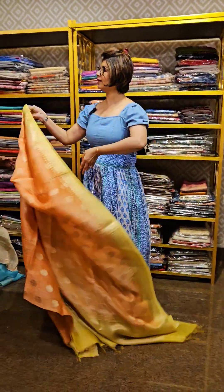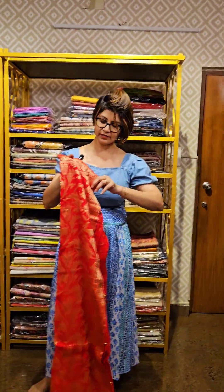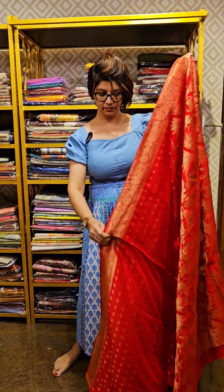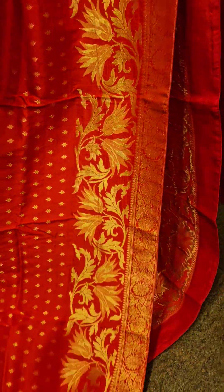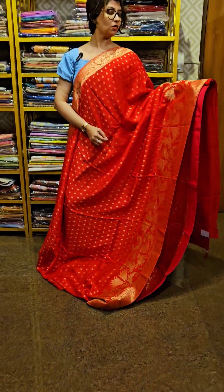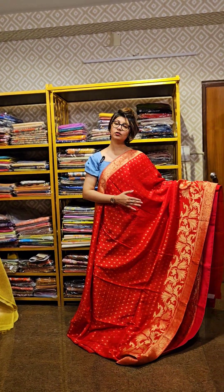Next one and the last saree of the day, which is also woven. It's a tomato red color — woven saree. The saree is having small bhuta all over, jaal, skirt work done.